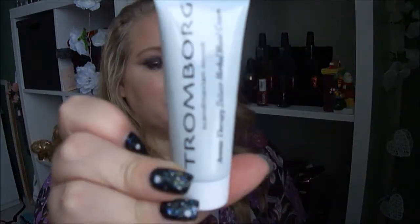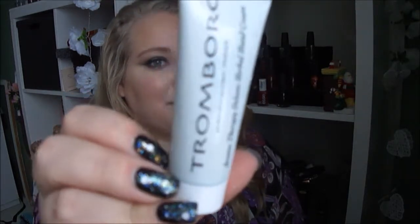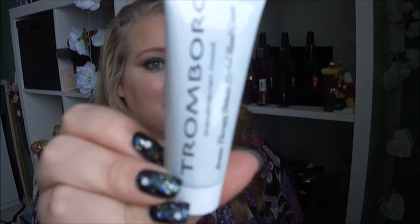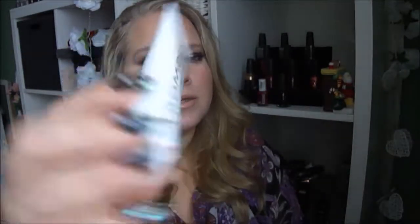Then it's a hand cream by Tromborg — Scandinavian Mood Aromatherapy Deluxe Herbal Hand Cream. Small tubes like this are very good to have in the purse or handbag, so that's good.